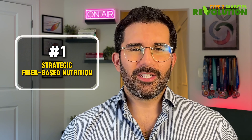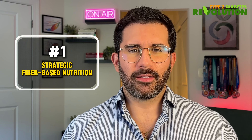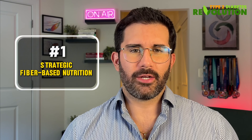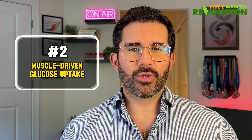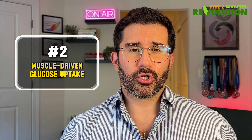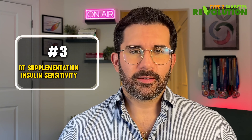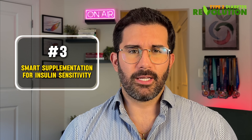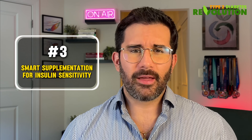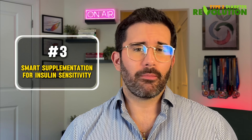Number one: strategic fiber-based nutrition. I'm going to give you a simple daily target that keeps blood sugar stable without restricting carbohydrates. Number two: muscle-driven glucose uptake. I'm going to show you how I use movement to lower blood sugar both immediately and in the long term. And number three: smart supplementation for insulin sensitivity — the two nutrients I take daily without fail to keep my insulin sensitivity high and my blood sugar stable.